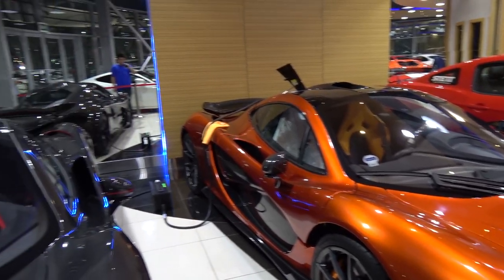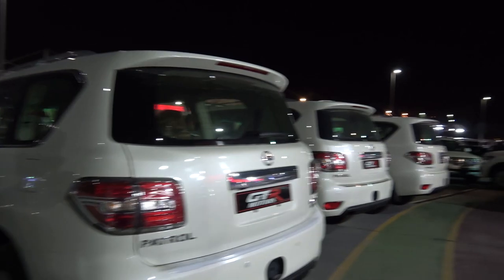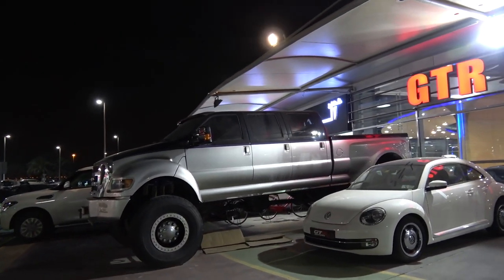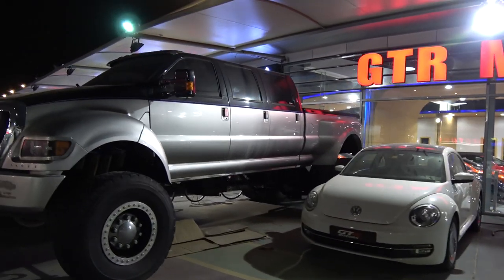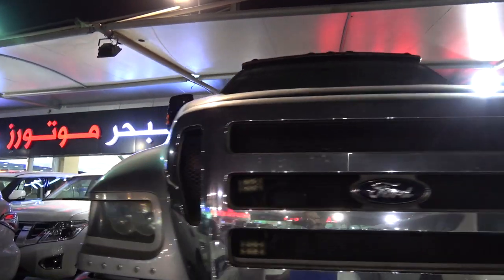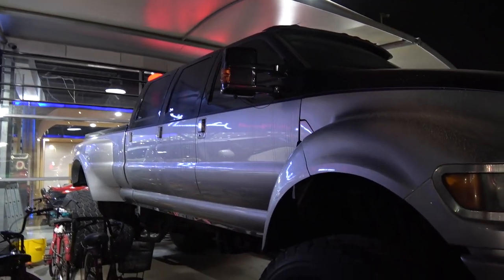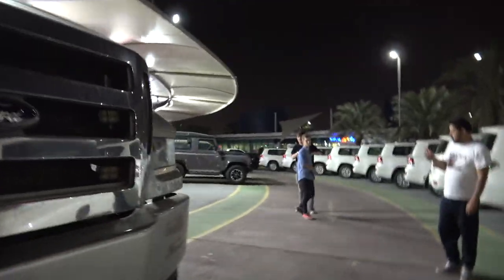Very shiny. And all the Nissan Patrols and Land Cruisers - and we got a little bit of America right here. There's a Volkswagen Beetle for reference of how large this Ford monstrosity is. What is this thing? Holy craparoni, how do you even get in? There are no steps or anything - do they retract?